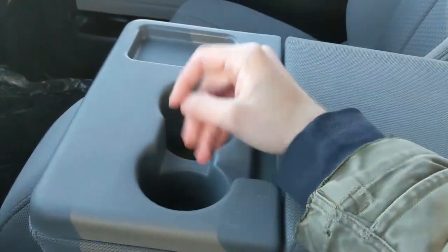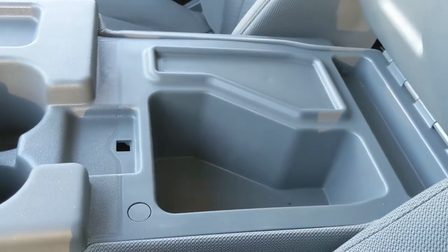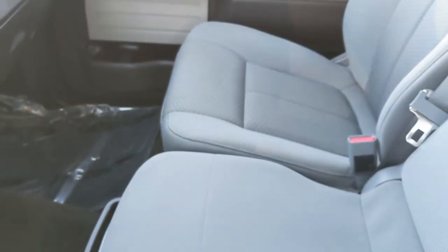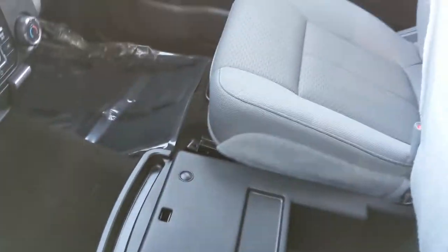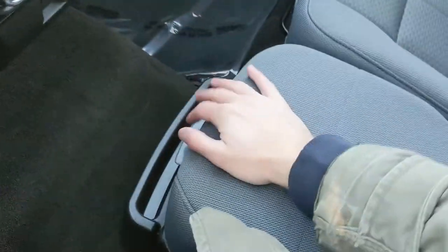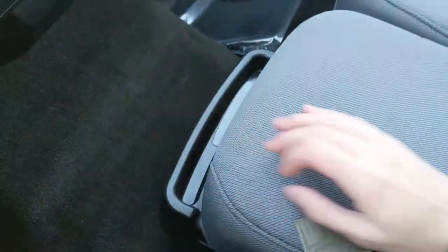Moving on to your center, you have two cup holders, a cubby, and your center compartment slash armrest, which is pretty spacious. This folds up and out of the way to become your fifth passenger seat and sixth seat overall, so plenty of seating and space in this truck. Underneath that you also have another spacious compartment, and two more cup holders hidden right there, which is pretty nice.